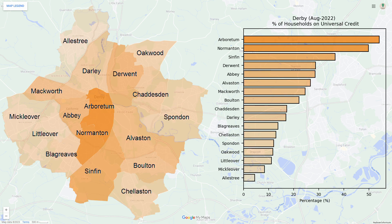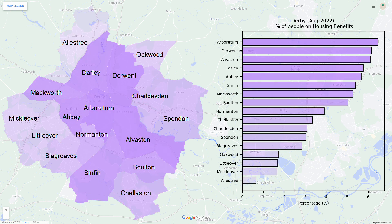For universal credit the centre of the city has the highest percentage of claimants. The percentage of claimants appears to generally reduce as we move further away from the city centre. Finally for housing benefit there appears to be a large concentration of people on housing benefit in the northern central area.